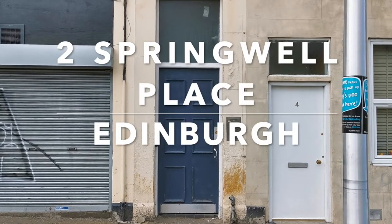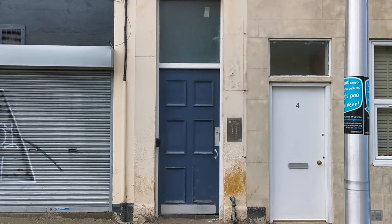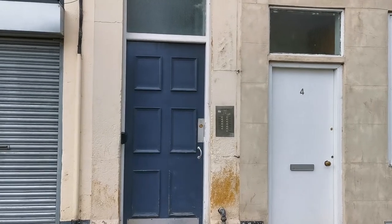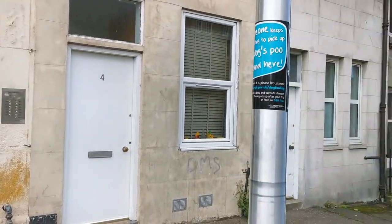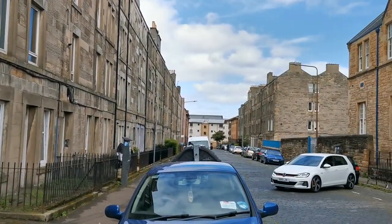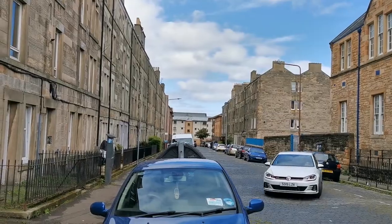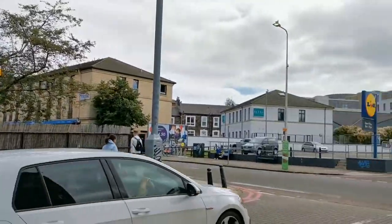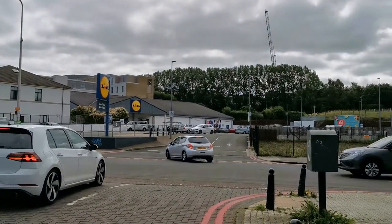Welcome to Springwell Place. Let's see a little of the neighborhood right here — a nice side street off the right road.